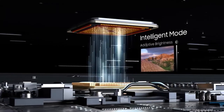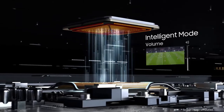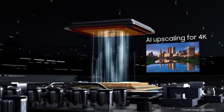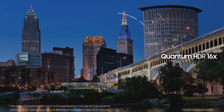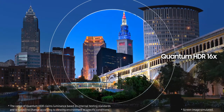The bezels on the Q90R are appropriately thin. It runs on the company's aesthetically pleasing and mostly responsive Tizen Smart TV operating system, and the pedestal style rounds things out in style. Combined with the Samsung One Remote, One Connect box and features like ambient mode, the Samsung Q90R ticks all the boxes you'd expect from a premium TV and then some.